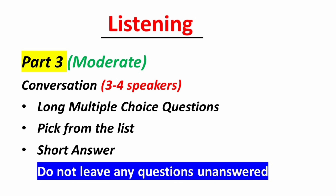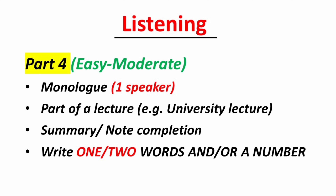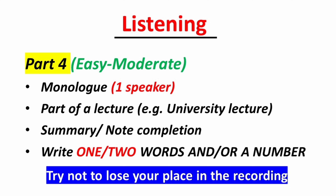Moving on to Section 4 of the listening test: you will hear a speaker giving a lecture and will be asked to write one word only. Many candidates find fill-in-the-blank questions easy, but the challenge here is that all 10 questions must be answered in one go and not in parts. If you miss an answer, just move on to the next question so that you don't lose your place in the recording. Remember, practicing regularly with authentic listening materials and taking practice tests can greatly improve your IELTS listening skills.